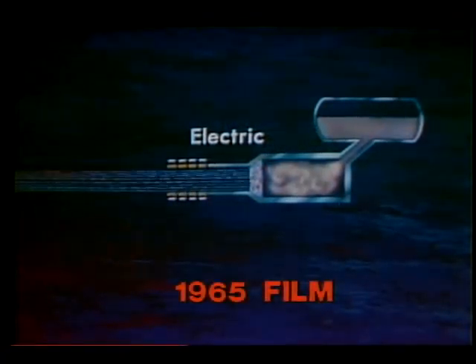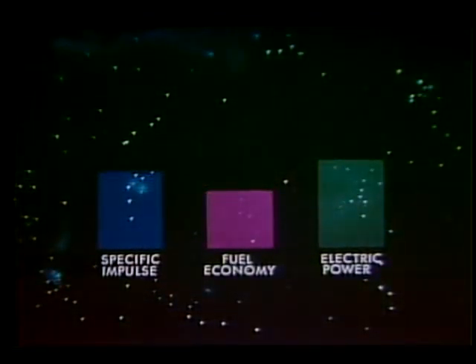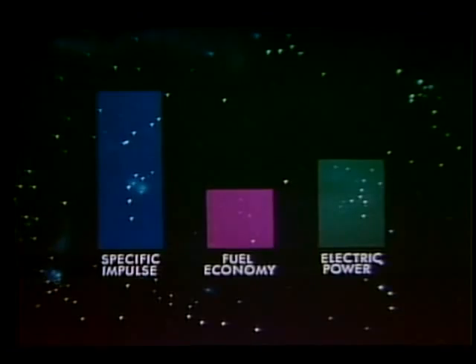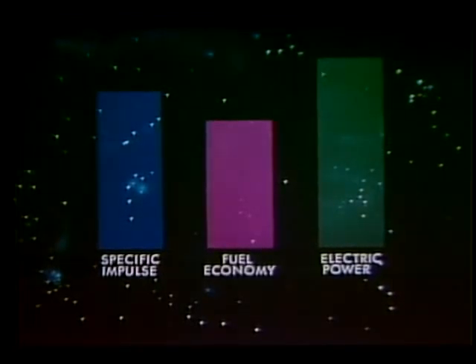Solid fuel nuclear rockets are expected to deliver up to about 1,000 seconds of specific impulse. Electric engines, however, are now operating at specific impulses from around 800 to 10,000 seconds and higher in laboratory vacuum chambers. The higher the specific impulse, the higher the fuel economy. But unfortunately, as specific impulse increases for the same thrust, the electric power needs increase, and power plant weight goes up even more. So an optimum value must be found for each mission.